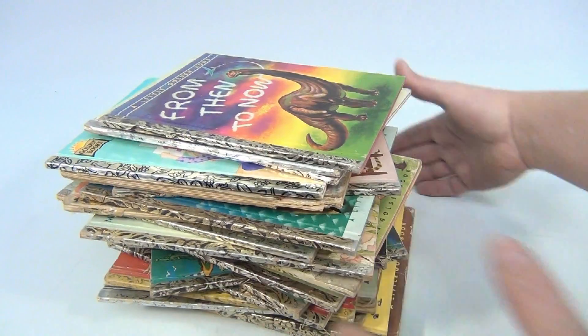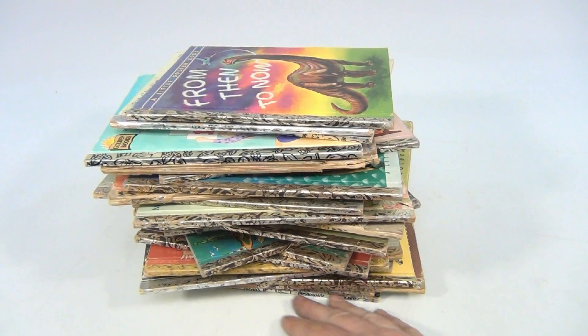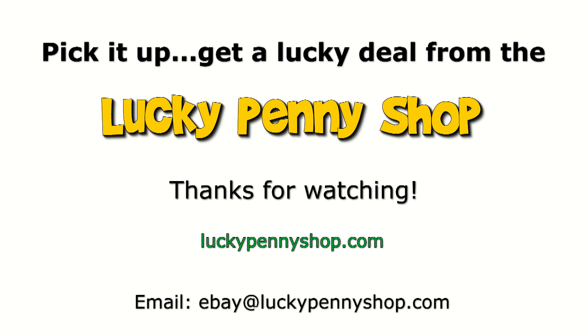So there you go — the whole lot of golden books. Thanks for watching our eBay product video, and always remember: if you see a lucky penny, pick it up.